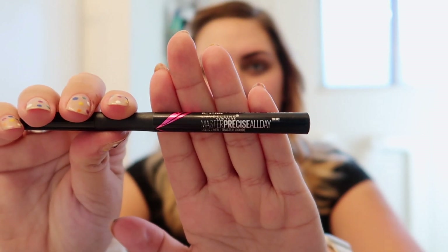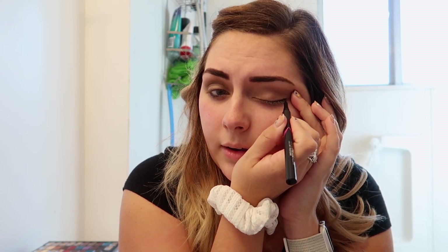It's time for my eyeliner. I like liquid eyeliner — I use the Master Precise All Day by Maybelline in black. I have no idea how to do a wing; I should learn, but I just do it straight across my lid to keep it somewhat even.